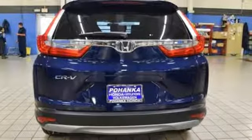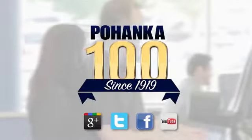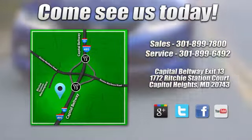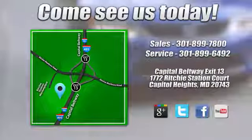You need to drive it to believe it. See it for yourself today. Visit Pohenka Honda, King of the Beltway, today. We're conveniently located on the Capitol Beltway at Exit 13, 1772 Ritchie Station Court in Capitol Heights, Maryland.